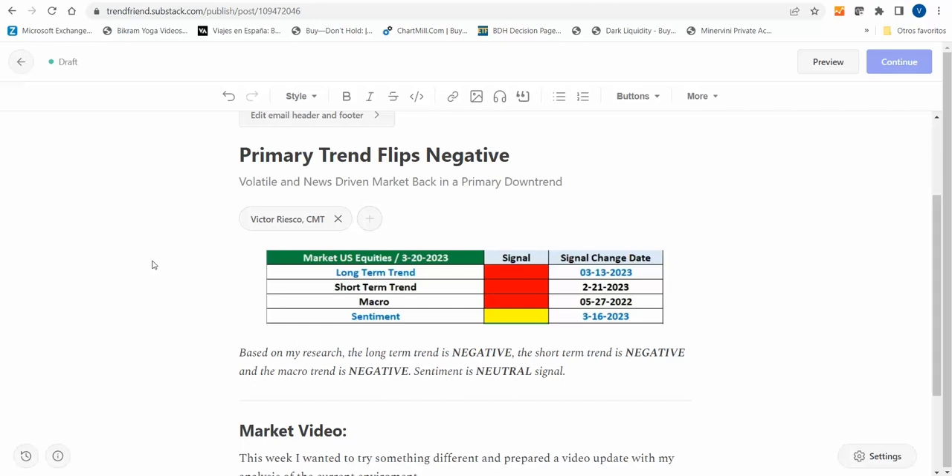From the beginning of March, we found out that all these problems and the sell-off were behind the scenes — we were having problems with the banking system. After last week, the primary trend became negative. The short-term trend has been negative since February 21st, and the macro has been negative for quite a while.